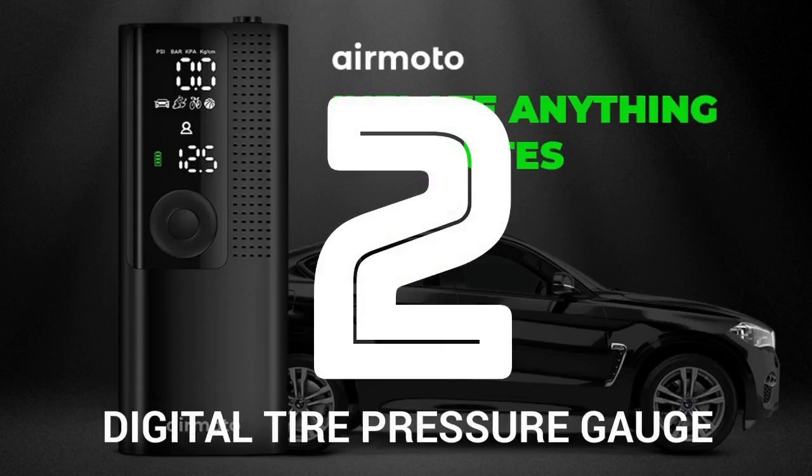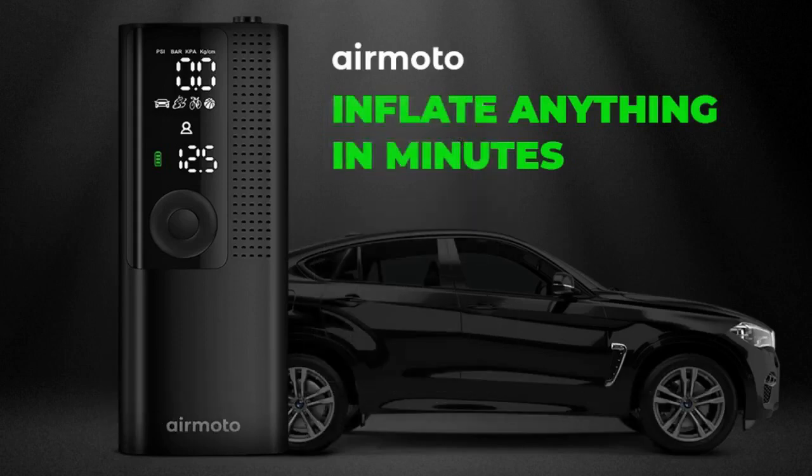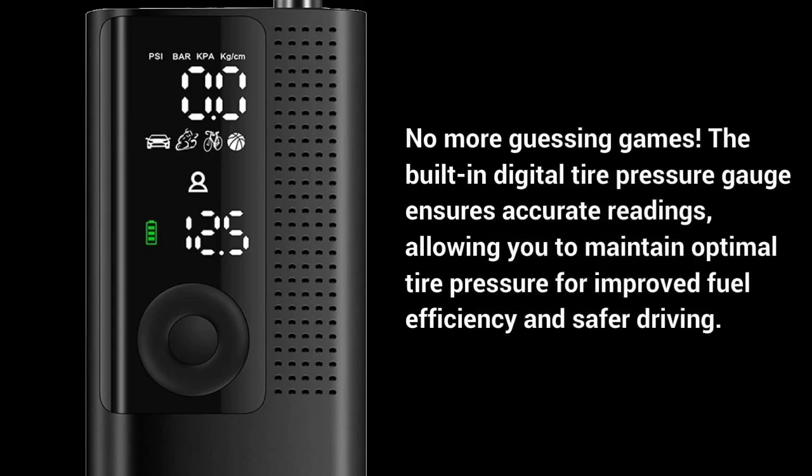Number 2: Digital tire pressure gauge. No more guessing games — the built-in digital tire pressure gauge ensures accurate readings, allowing you to maintain optimal tire pressure for improved fuel efficiency and safer driving.